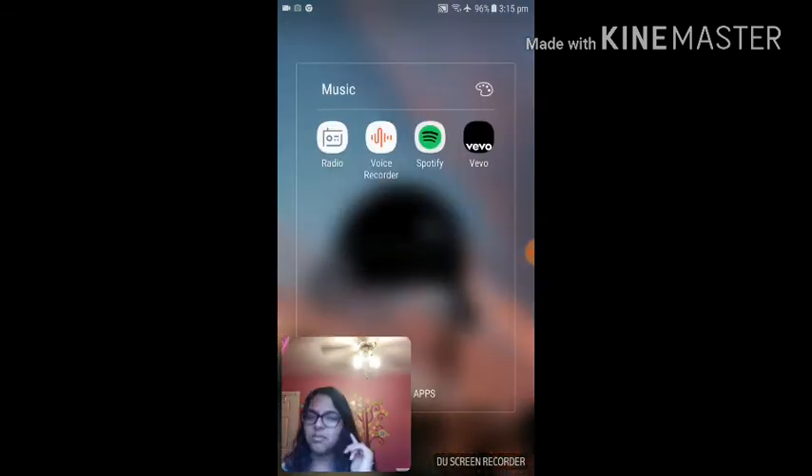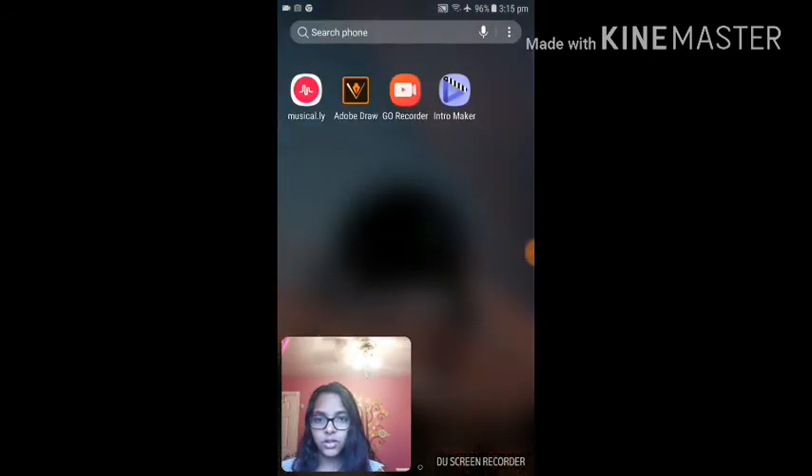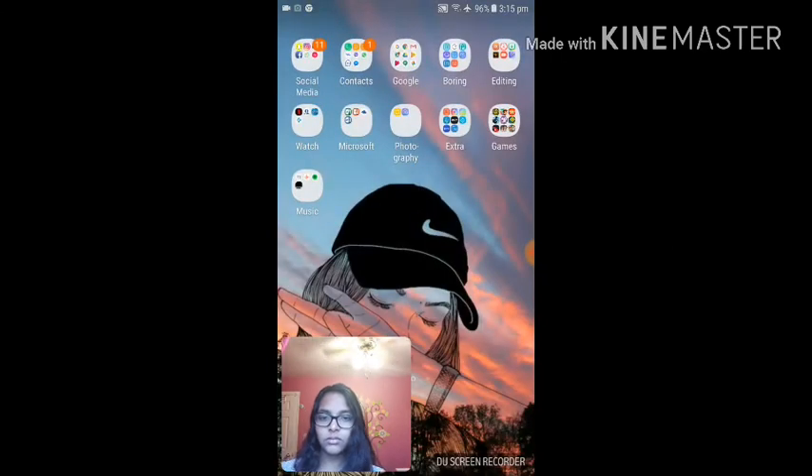Then over here I have basically music stuff — so I have my radio, the voice recorder, Spotify — I love Spotify — and Vivo. So yeah, that's basically what I have on my phone. And you can kind of see my wallpaper.